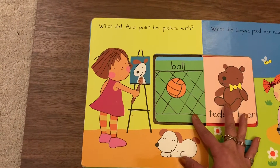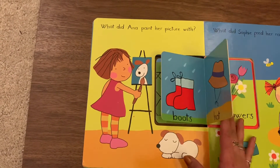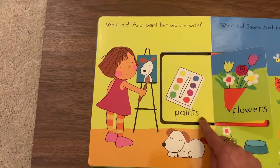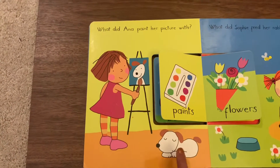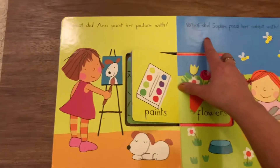Guitar? Ball? Teddy bear? No. Boots and hat, we already found the answers to those. Paint! Anna painted with paints, and she's made a picture of a dog with the help of paints. Now let's see this one.